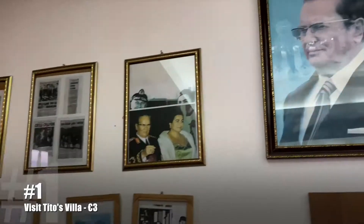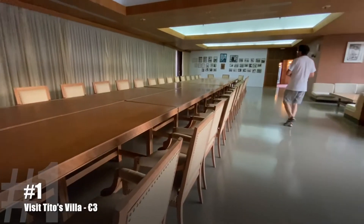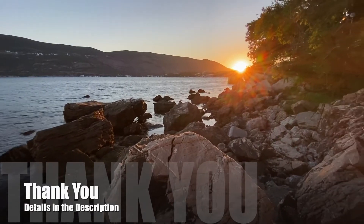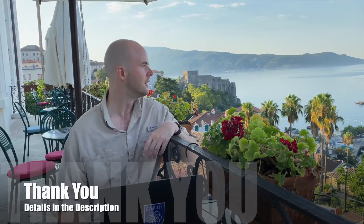You have to check out Tito's Villa — this place is crazy. This entire building was built for these therapy rooms. I couldn't even count the bathtubs. Please help me by liking the video or by watching the next one.